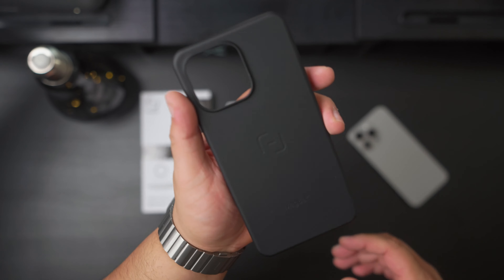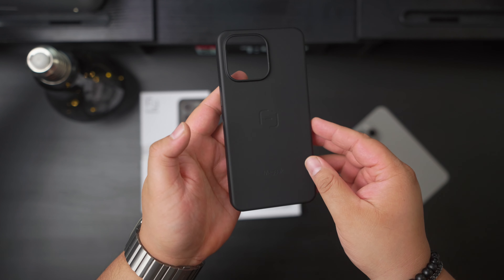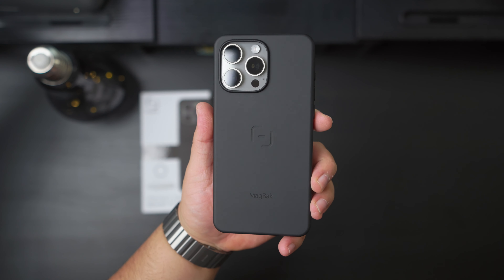The next accessory is from MagBack, the sponsor of this month's video. I've known about MagBack for a while but had never tested their cases until now. This is their latest case for the iPhone 15 Pro Max — available for all iPhone 15 models. It gives you solid protection, supports MagSafe accessories, and has a minimal design with a soft-touch feel. It protects all the buttons, has raised corners, a protective screen lip on the front, a camera lip on the back, and the buttons feel nice and clicky including the new action button.